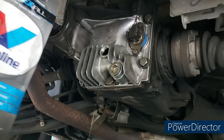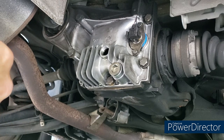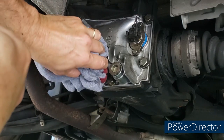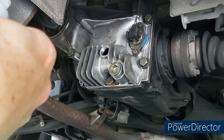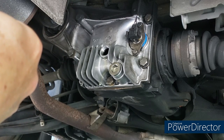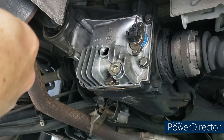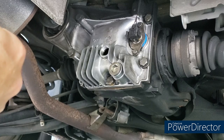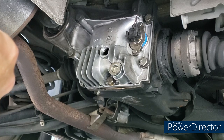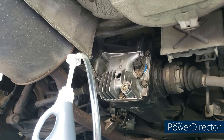A funny thing happened: a quart was too much as filled, and I can see the new oil draining back out. I think the previous owner had the car on a slope when they filled it. So I'm going to lower the front of the car slightly to get the differential higher in the back, and try to get a bit more oil in using the pump with the quart bottle.